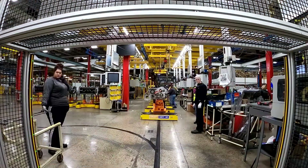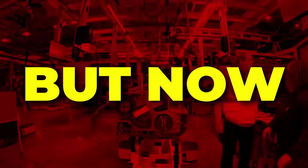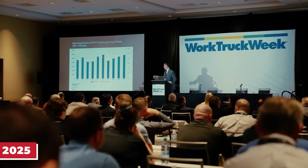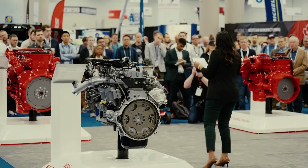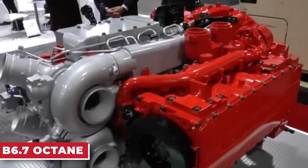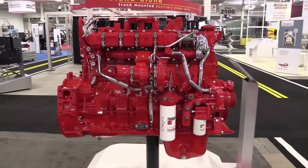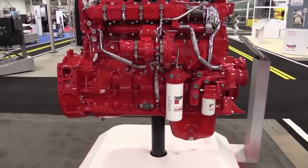For decades, Cummins has been known for building tough, long-lasting diesel engines. But now the company is stepping into new territory: gasoline. At the 2025 Work Truck Week, Cummins revealed its first-ever gasoline engine for medium-duty trucks, the B6.7 Octane. This new engine is built on the trusted B6.7 platform, the same one that fleets have counted on for years, but instead of diesel, it runs on gas.